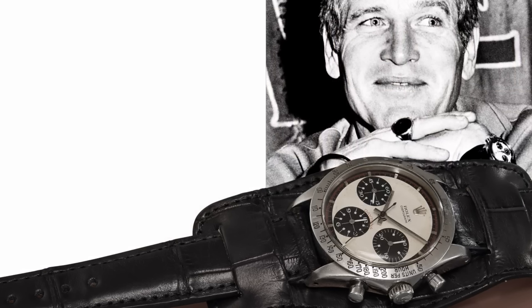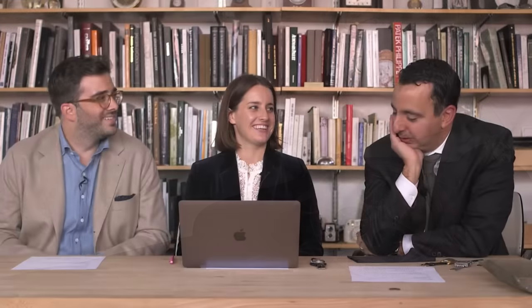What was it like when you were informed that this watch was going to be consigned with Phillips? When Aurel called me that summer or late spring of 2016 — 'Paul, what if I told you we got it?' 'What did you get?' 'We got it. Paul Newman's Paul Newman Daytona.' Absolutely shocked. Couldn't believe it. I was awestruck.